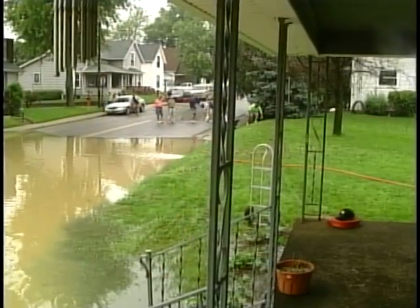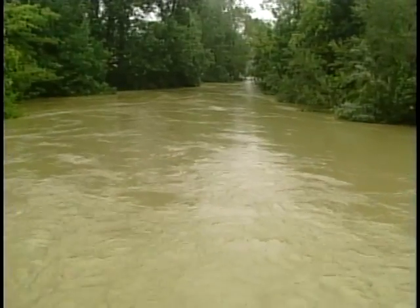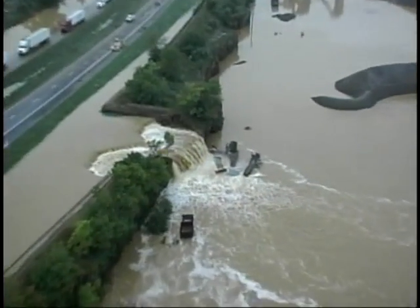The problems with our traditional approach are evident throughout Ohio. You can see that in increased flooding because stormwater is moving faster and you have greater volumes of stormwater. You can see it in erosion.